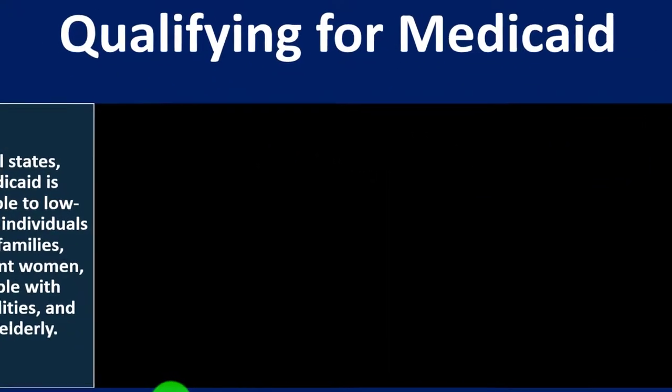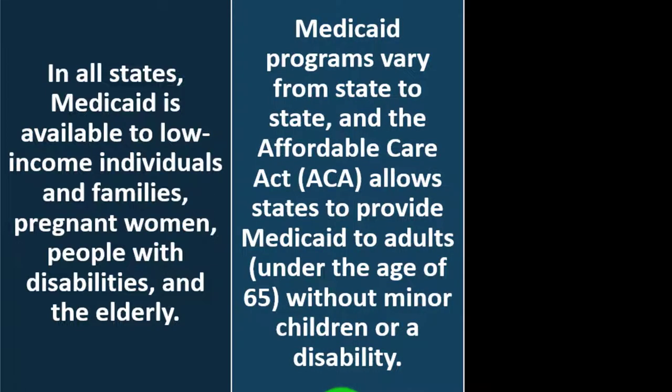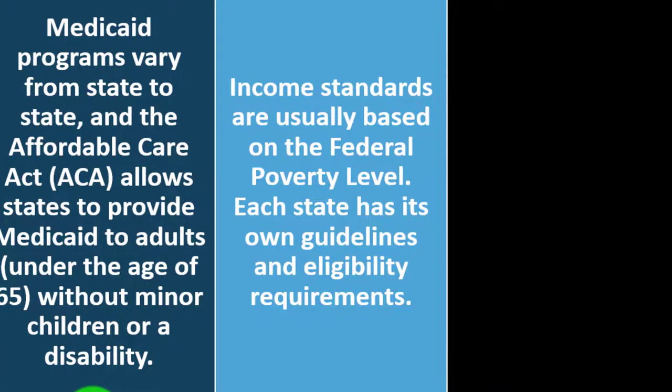Qualifying for Medicaid. In all states, Medicaid is available to low-income individuals and families, pregnant women, people with disabilities, and the elderly. Medicaid programs vary from state to state. The Affordable Care Act (ACA) allows states to provide Medicaid to adults under age 65 without minor children or a disability. Income standards are usually based on the federal poverty level.